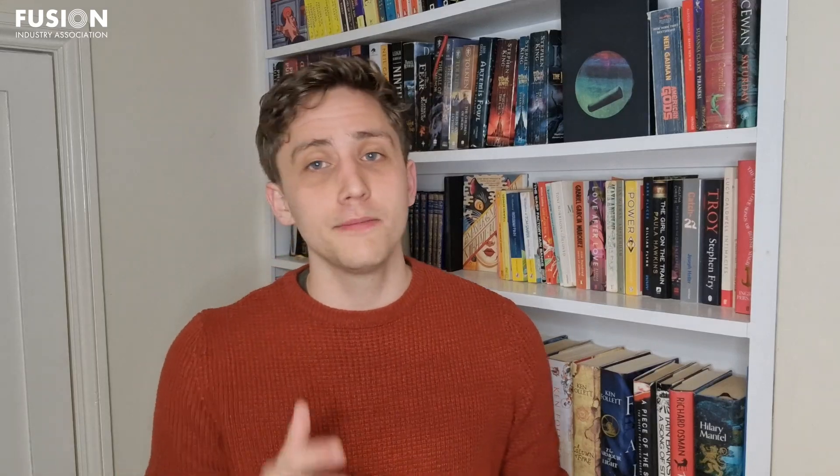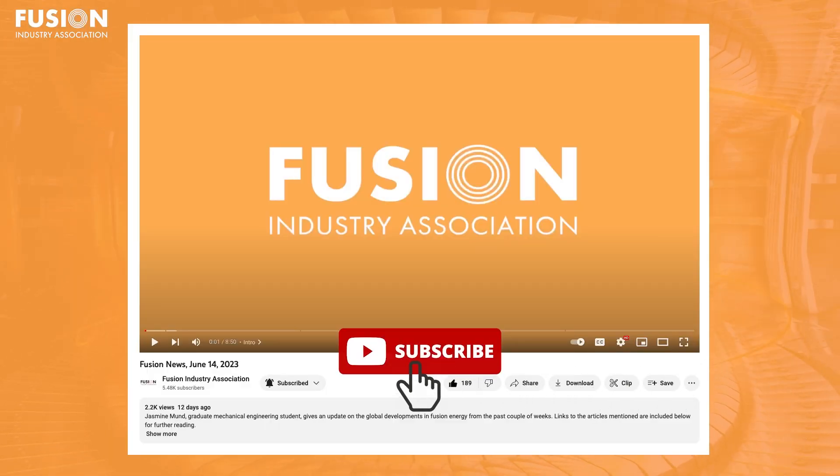That's all for today's Fusion News. Thank you so much for joining us as always, and if you enjoyed this update, please feel free to like, subscribe, and hit the notification bell for more Fusion News. Until next time, thanks for watching.